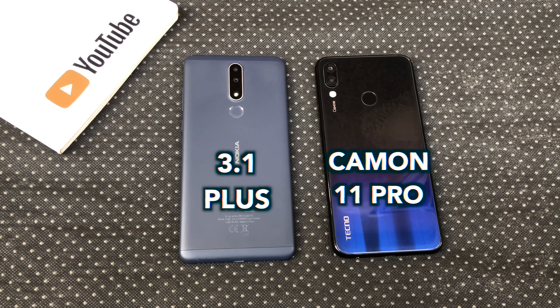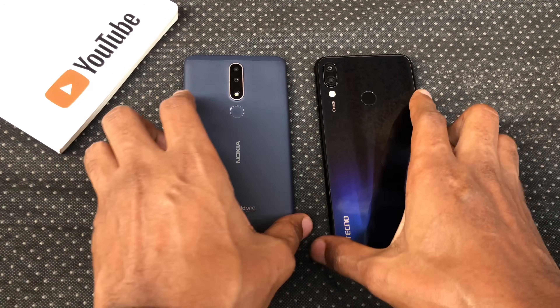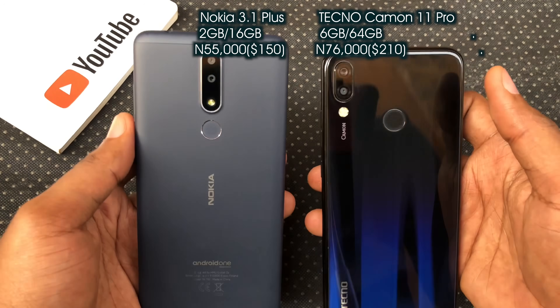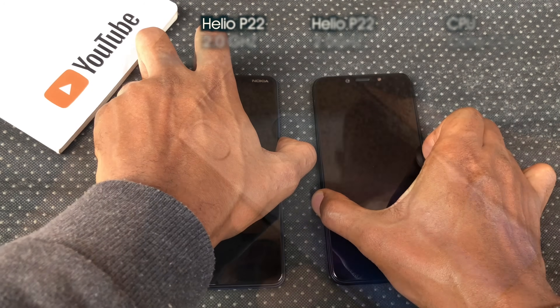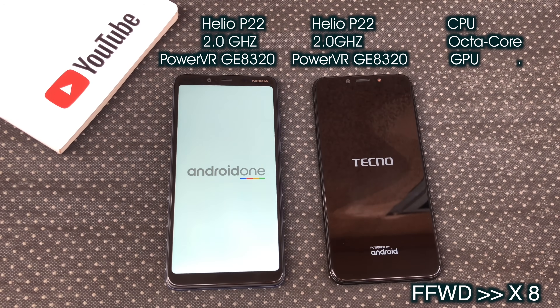Hey guys, it's Eric here and this is a quick speed test between the Nokia 3.1 Plus and the Tecno Camon 11 Pro. These two sport the same chipsets but are very far apart in terms of memory. We're all wondering if this affects the speed and we're about to find out. Let's take a look at all the relevant specs for this test and start with the boot up test.